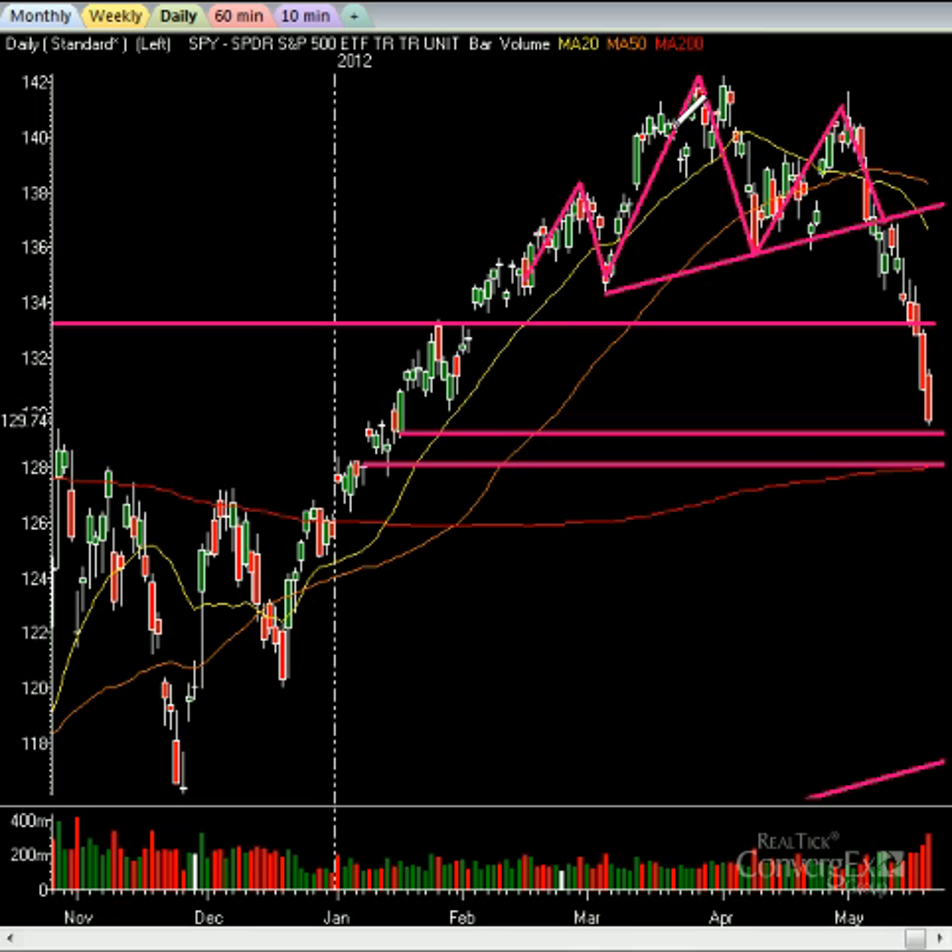Look at the beauty of that head and shoulders pattern. Here's your shoulder, here's your head, there's your shoulder. You connect your neckline right here, which gives you the breakdown point. The breakdown occurs, and we have essentially achieved our target on the head and shoulders pattern. You can see the pivot areas of support coming in — this support level, then just below it about $1 to $1.50 on the SPY, you have the $200 moving average.